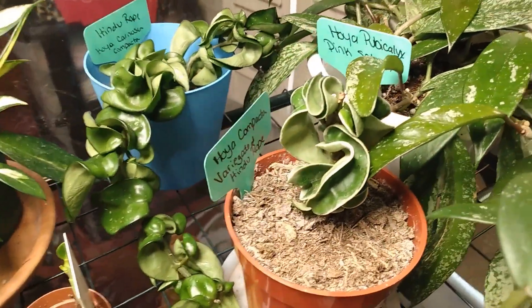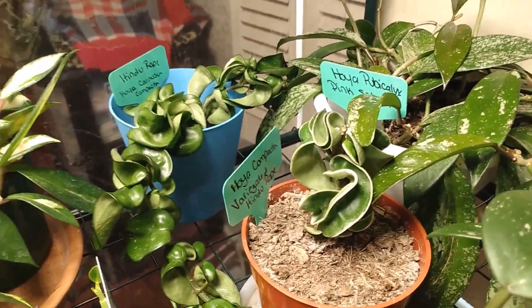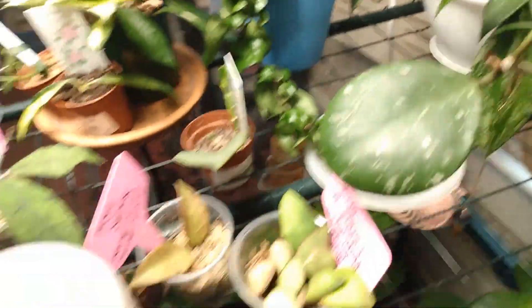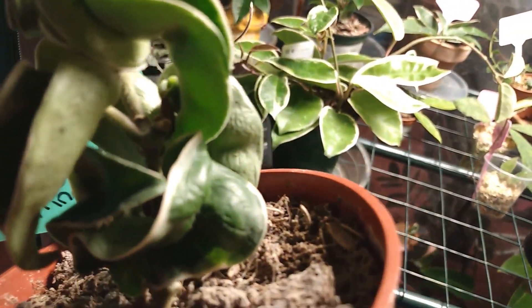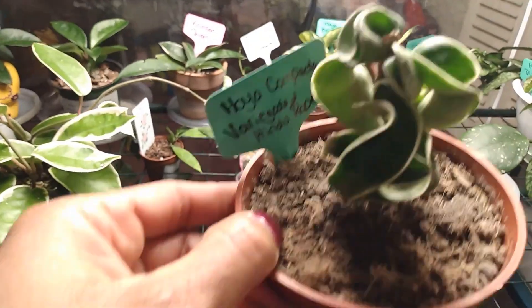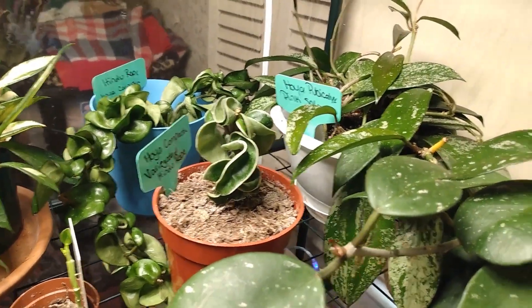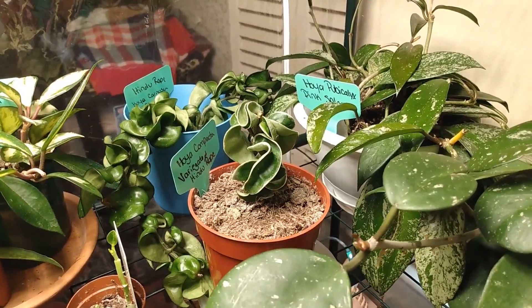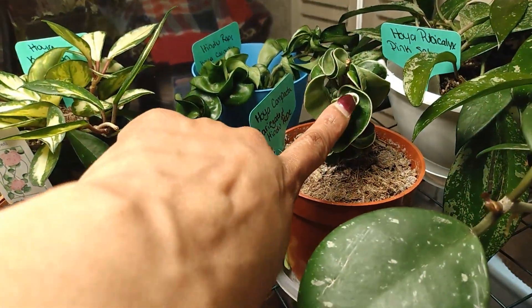Here is my Hoya Compacta Variegated — the variegated Hindu rope. It's not doing much and it has a peduncle, though it might be too dark to see. It's a slow-growing Hoya. I just recently watered it. I'm glad I have it. Maybe when spring and summer come around it'll push out more variegation, because there's not much around the edging right now.